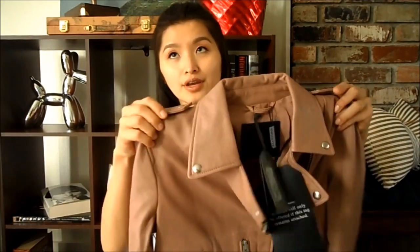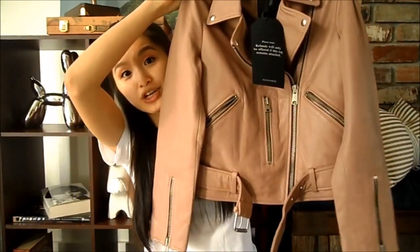I've had this item for a couple of days now and I've tried it on and I'm still debating on whether I want to keep it or not. My item is the beautiful Bellefern leather jacket from All Saints in the blush color.